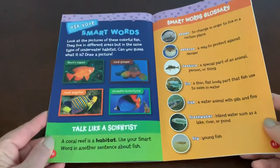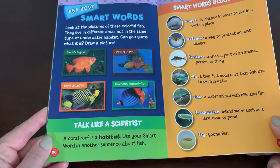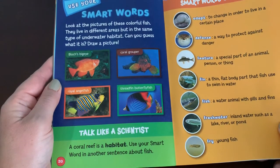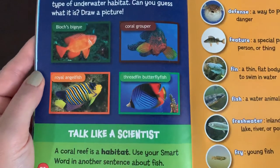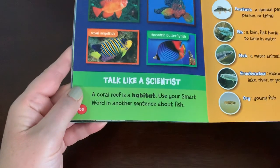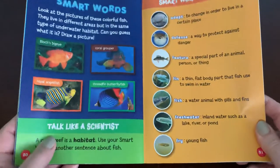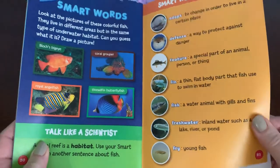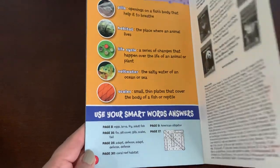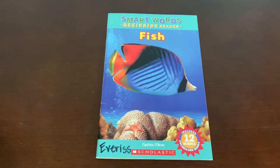Use your smart words. Look at the pictures of these colorful fish — they live in different areas but in the same type of underwater habitat. Can you guess what it is? Draw a picture. A coral reef is a habitat — use your smart word in another sentence about fish. Here we have our glossary. You can stop and review the words on these two pages. If you didn't stop and use your smart words and talk like a scientist, you can do that now that we've finished.